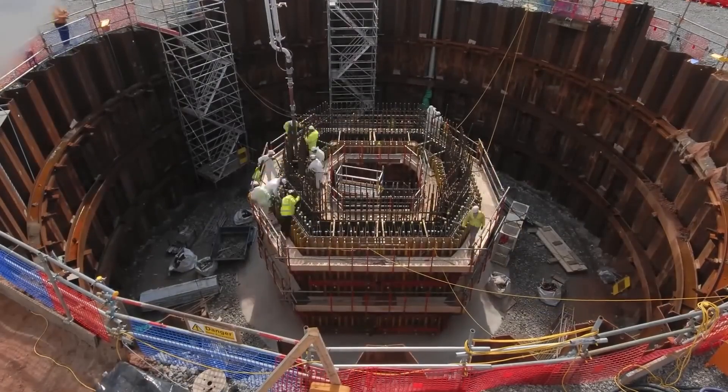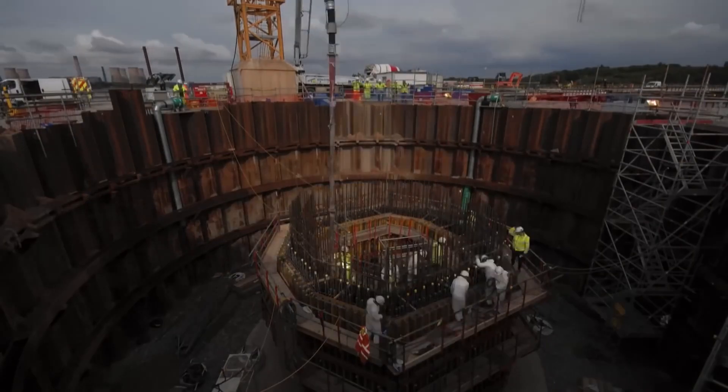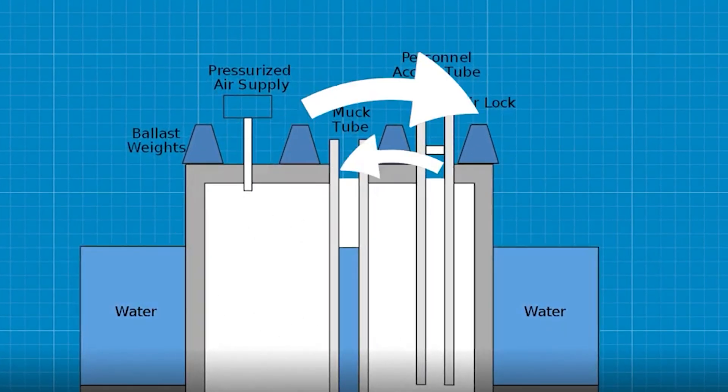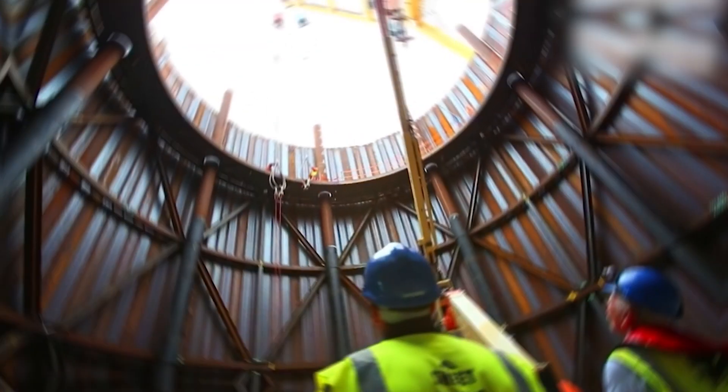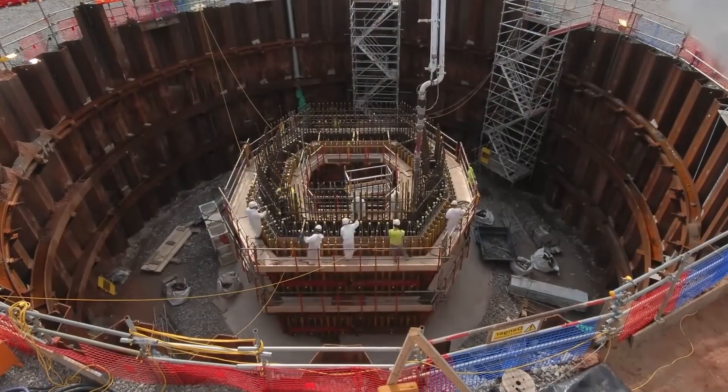Workers enter the caisson through the open top and begin excavation work on the floor of the caisson. They may use compressed air or other equipment to maintain breathable air within the caisson. Excavation work takes place inside the caisson to remove soil or sediment from the seabed.